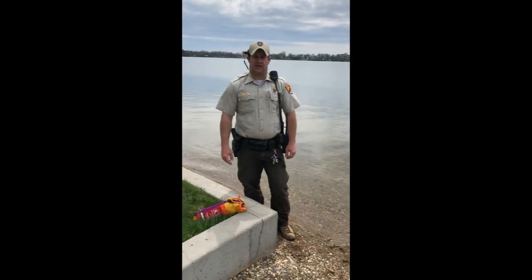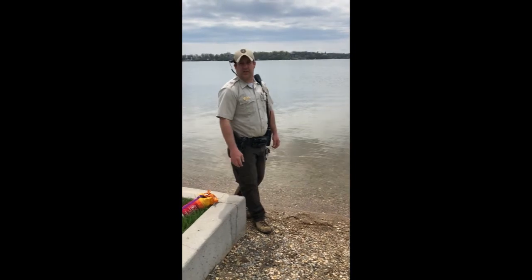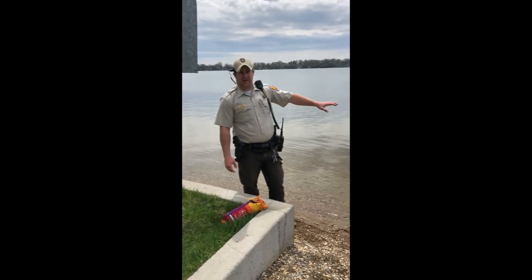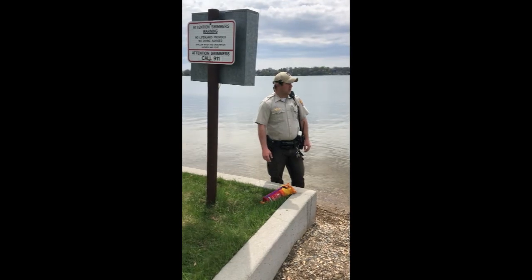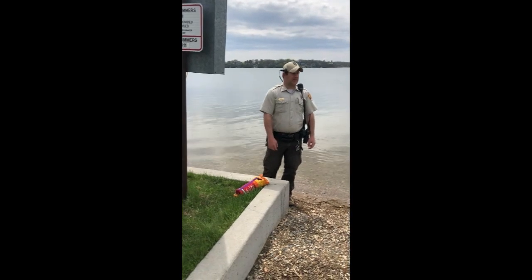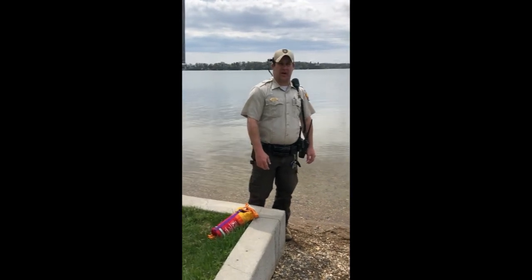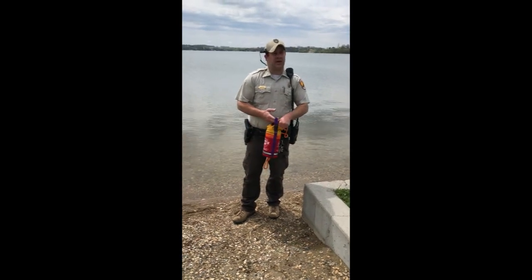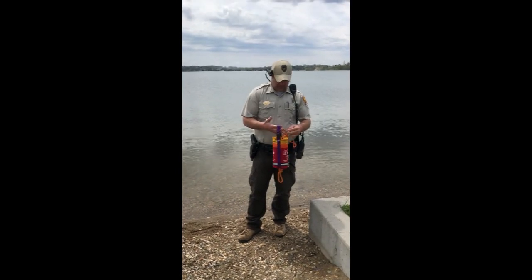Now we've moved down to the swim beach here at Lake Cochrane. The buoys aren't out right now but they'll be coming shortly. One thing to keep in mind when you're boating: if you're in a designated swimming area, no boats are allowed beyond those buoys. Our number one priority is to keep kids safe, so absolutely no boats inside the zoned-off swim areas at any of the lakes.